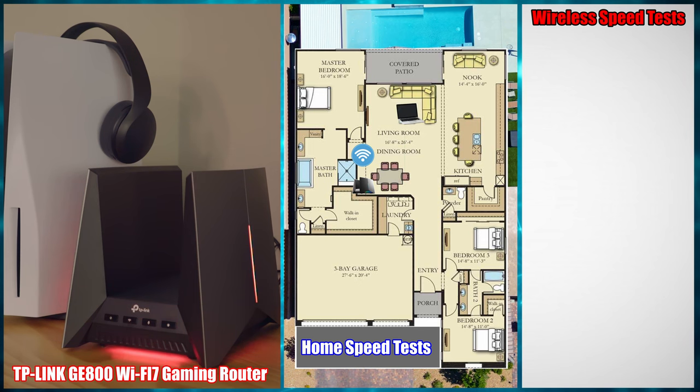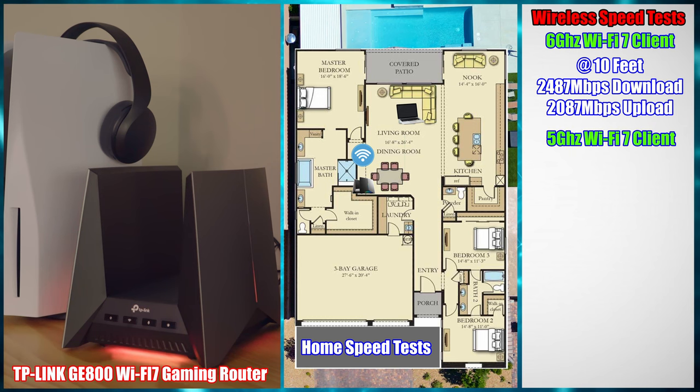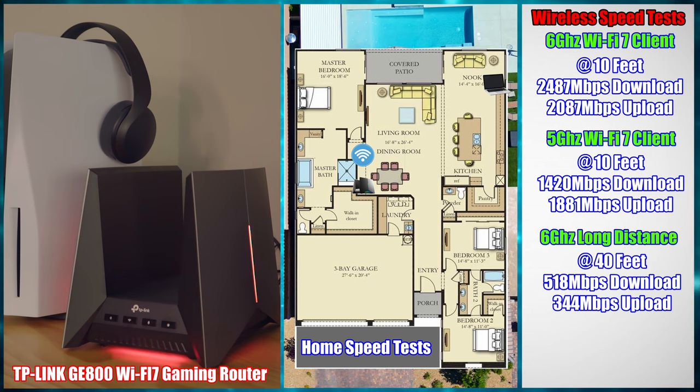Our first test is the wireless speed test. We're going to start with the 6 GHz band at 10 feet, using a laptop that supports Wi-Fi 7. Our speeds were very impressive — we saw almost 2,500 Mbps download and nearly 2,100 Mbps upload. On the 5 GHz band at 10 feet, we achieved 1,420 Mbps download and nearly 1,900 Mbps upload.